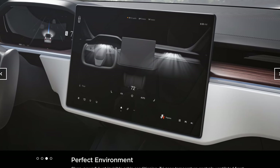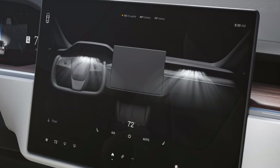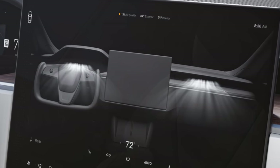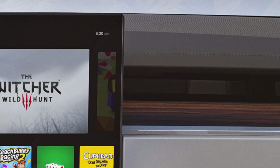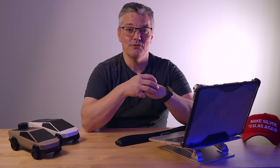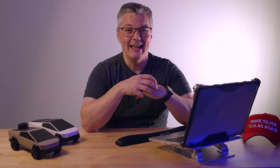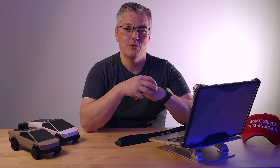Tri-zone HVAC controls mean that rear passengers can set their own temperatures and fan speeds. Tesla mentions they ditched conventional vents and you can clearly see the dash slot like in the 3 and the Y, though they don't show where air for rear passengers comes from. The refreshed HVAC now includes a heat pump, which will make using heat more efficient in most areas of the U.S. and similar climates. Heat pumps aren't nearly as helpful when it's super cold, but the heating element will still be there when needed.